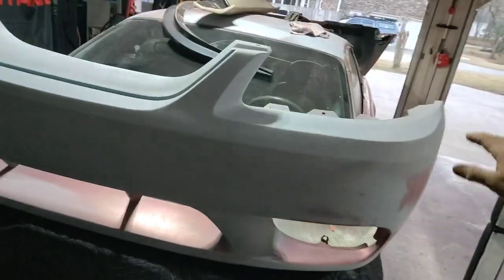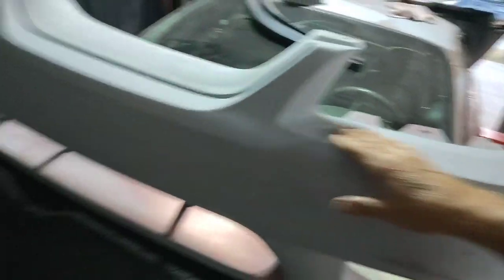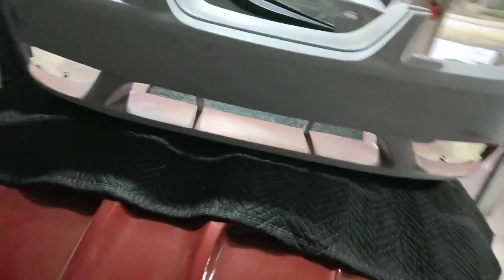You can look at some of my other videos to see how bad the Florida sun has eaten up the paint on these bumpers. They are all fixed, finished, and all I've got to do now is ready them for paint, which means sanding them down smooth with some 500 or 600 grit.